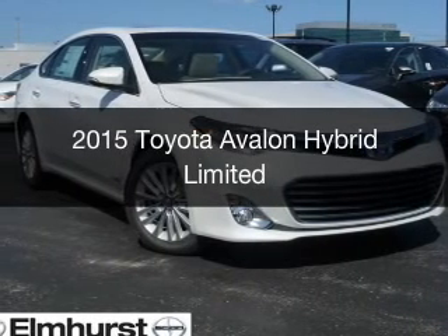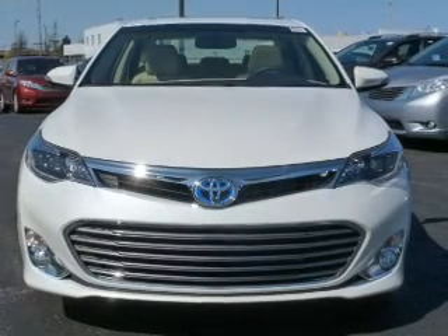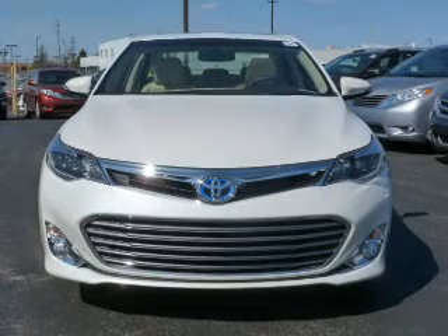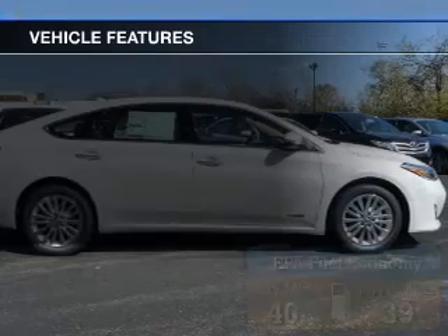This is a new 2015 Toyota Avalon Hybrid. It's powered by front-wheel drive, a 2.5-liter four-cylinder engine, and a continuously variable transmission. Great fuel efficiency saves you money by requiring fewer trips to the gas station.